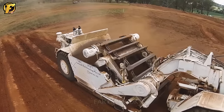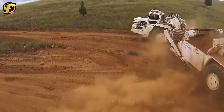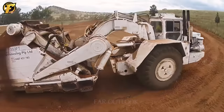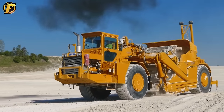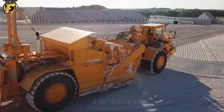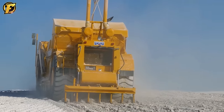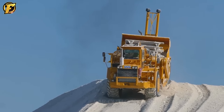Introducing the Caterpillar 633D Scraper, one of the most powerful and versatile machines used primarily in construction and mining. Designed to handle heavy earthmoving tasks with high capacity and efficiency, the 633D possesses a powerful engine, modern transmission system, and damped hinges to ensure a strong and stable working process. Its ability to flexibly adapt to various terrains makes it popular in earthmoving, leveling, and infrastructure construction projects.